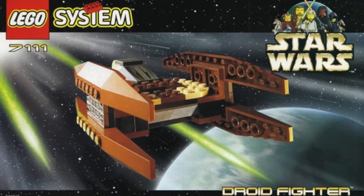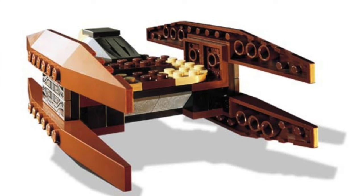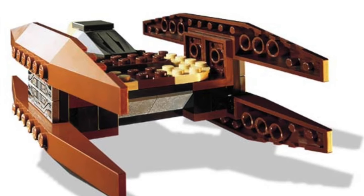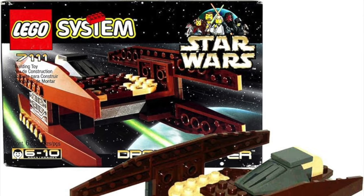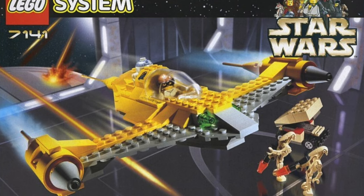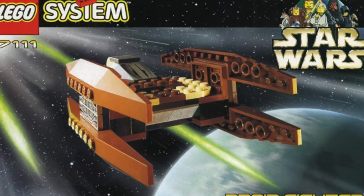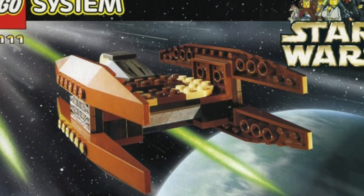Starting off the list at number 10 we have set number 7111, the Droid Fighter. This is basically a Vulture Droid that released in 1999 — a very tiny one. The reason it's on this list is not because it's old, it's because it has no minifigures. A Battle Droid or something like that would really be needed in this set, and they had minifigures back then. I also don't really like the color scheme on the build, and a lot of other people seem to agree.